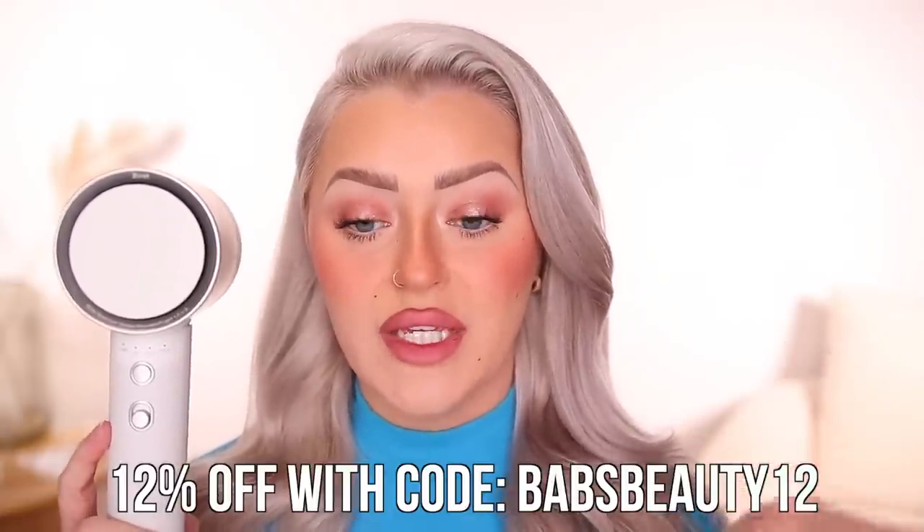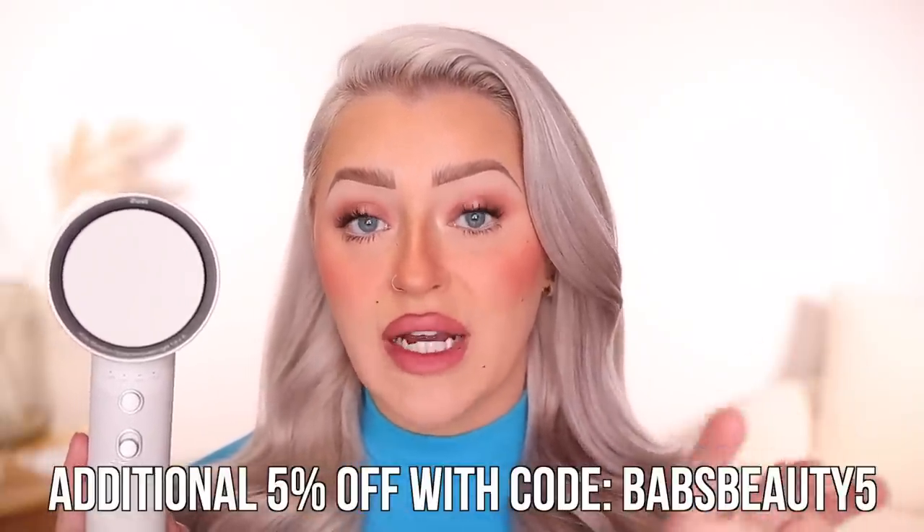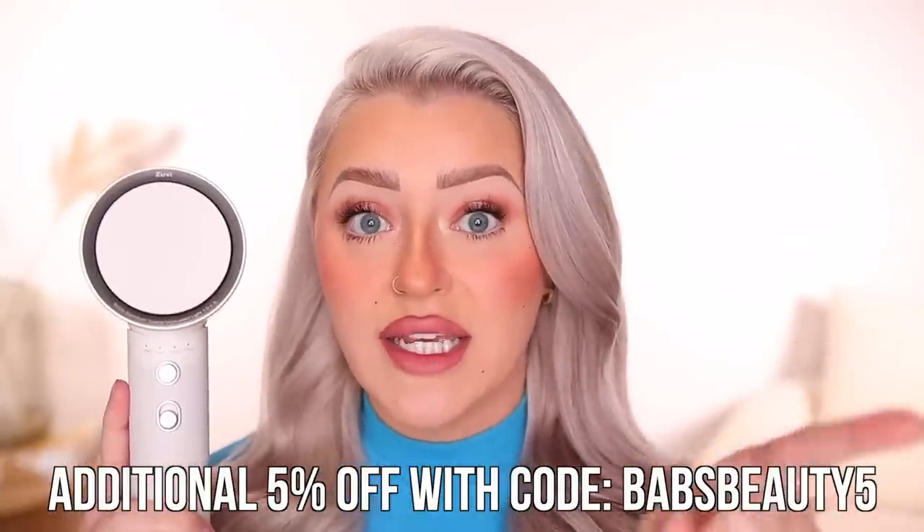If you're always looking for products that keep your hair shiny, healthy, and reduce breakage and damage, I think you would love the Zuvi Halo. It has won multiple beauty awards including Allure's Best in Beauty. I've been using it for about a month, every single time I've dried my hair. There is a sale going on right now on the Zuvi Life website — you can get 12% off with the code BabsBeauty12. They're also offering a Labor Day promotion, so if that's still going when my video goes live, you can use code BabsBeauty5 for an additional 5% off. I'll link it down below.